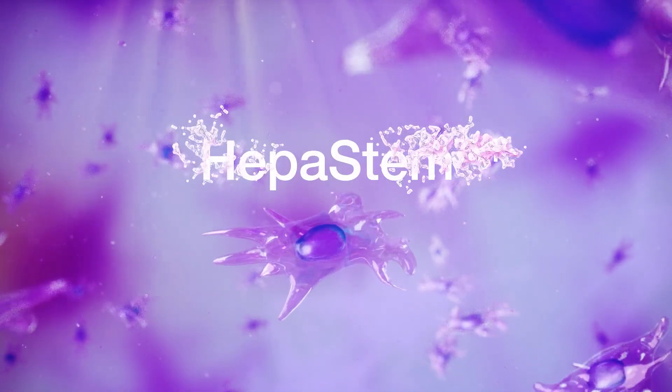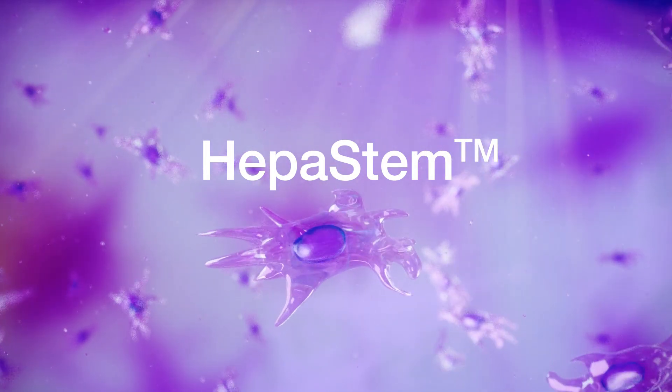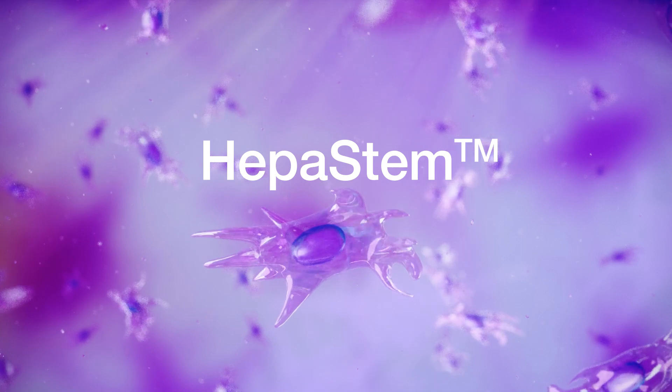HEPA stem consists of liver-derived mesenchymal stem cells that are obtained from ethically healthy donated organs and expanded in the lab.